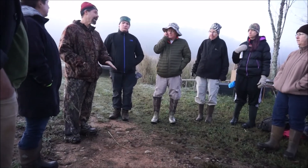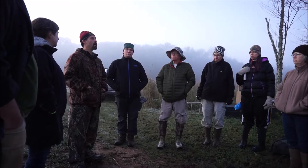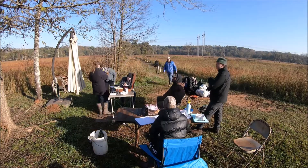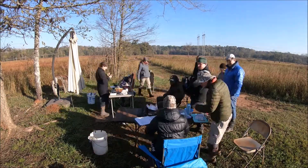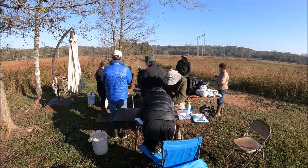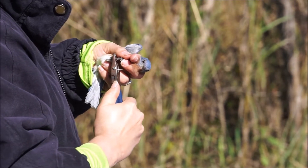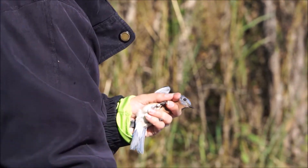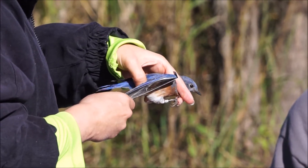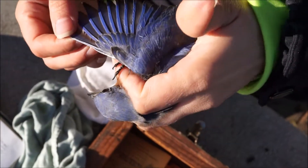As nets are checked throughout the day, any birds that are caught are taken out by volunteers who are trained in carefully extracting the birds. These birds are then brought to the main banding area where someone certified as a master bander will start to take data on them. For any new bird captured, a band is placed on their leg — a specific size according to the species or the particular size of that individual. If the bird is a recapture, meaning it already has a band from a previous date, then that information is recorded as well.